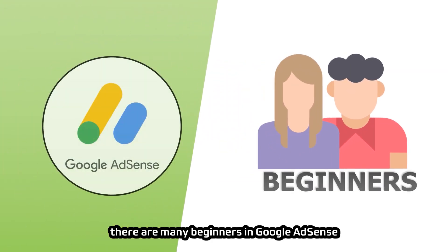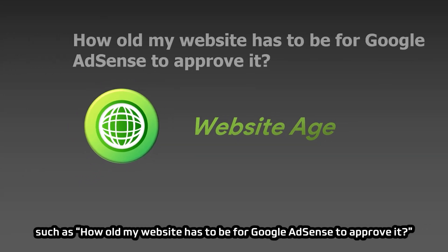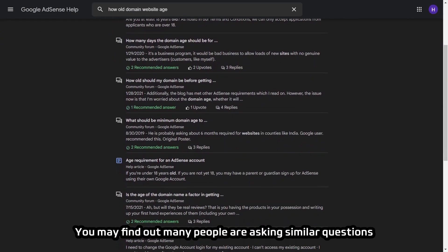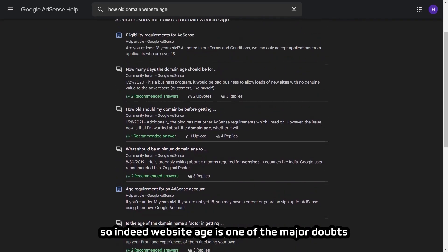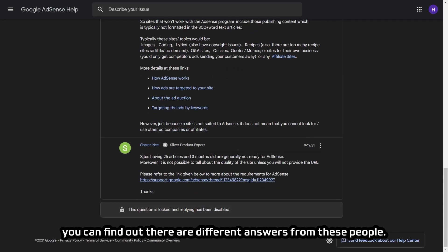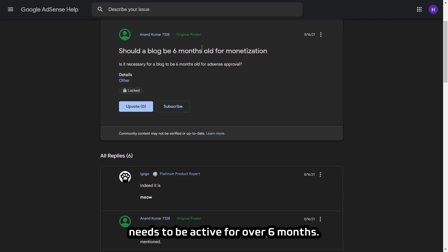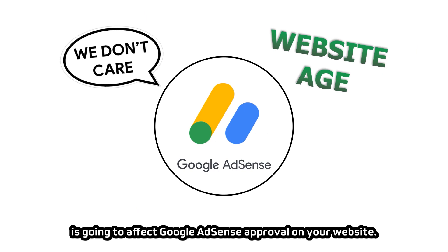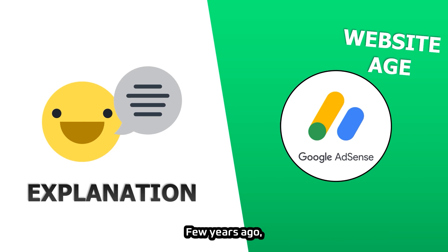Many beginners have doubts about website age, such as how old a website has to be for AdSense to approve it, or whether a blog needs to be at least 6 months old. You can find many different answers in the Google AdSense community and Quora — some say 3 months, some product experts say over 6 months. From my point of view, you don't have to worry about website age affecting AdSense approval. I will give a clear explanation using AdSense guidelines and my past experience.